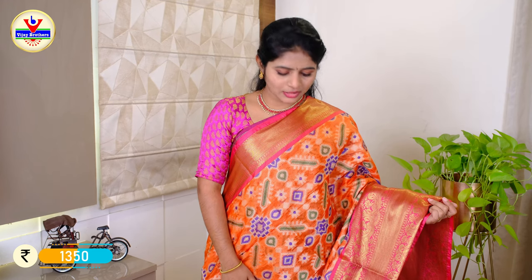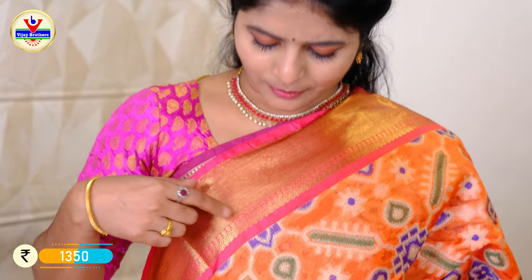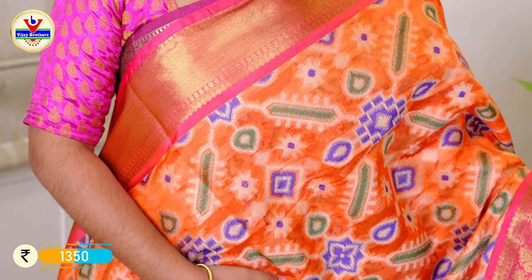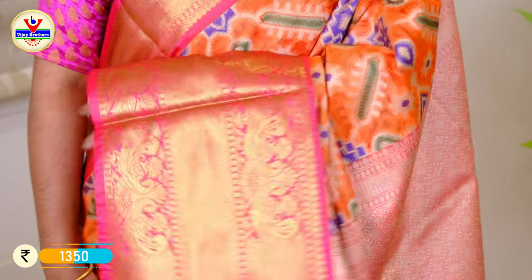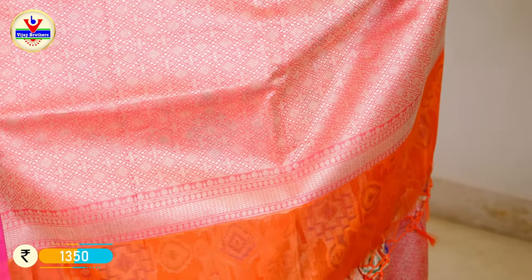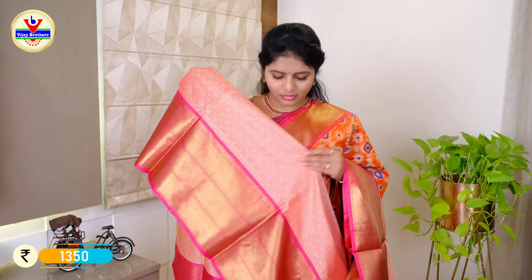This is a color combination of orange and pink with a pink color border. I have a dark pink border with a 5-inch border. I have orange and floral thread weaving, with a small border of 10 to 12 inches. This is a thread weaving with a brocade blouse and border. The price is ₹1350.